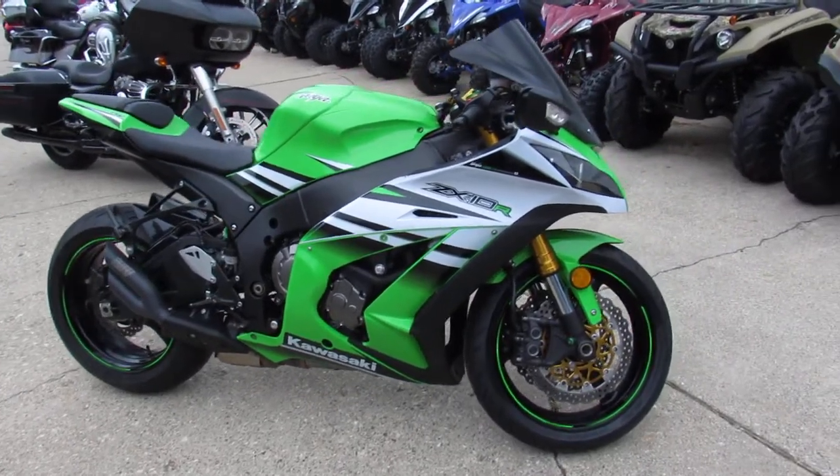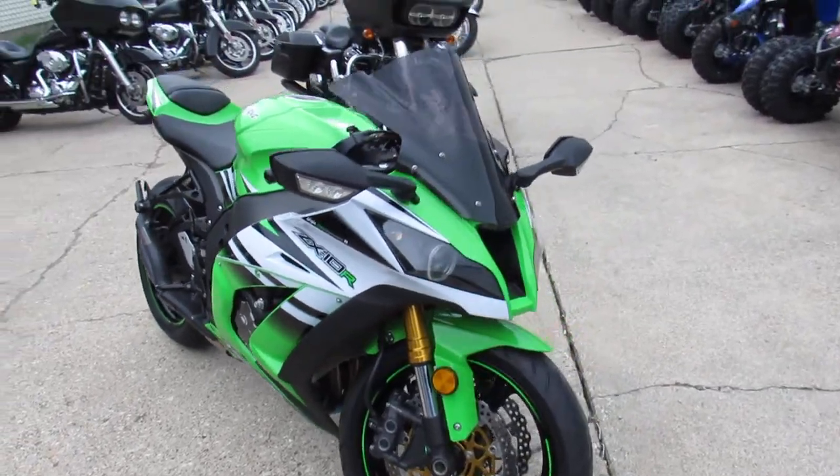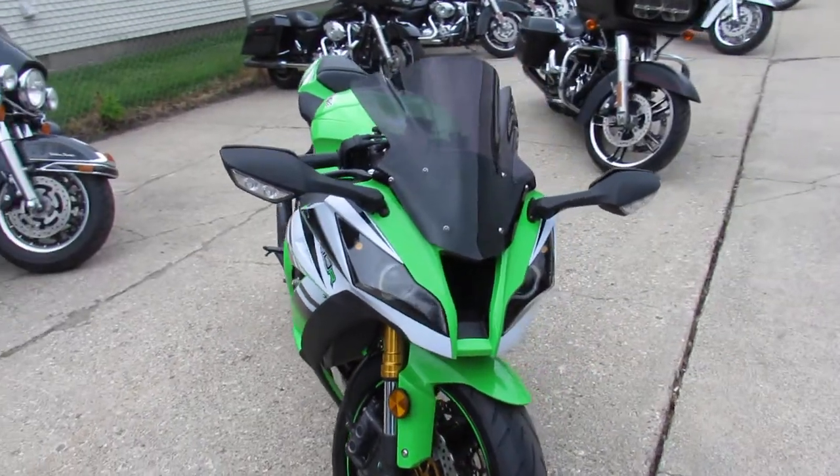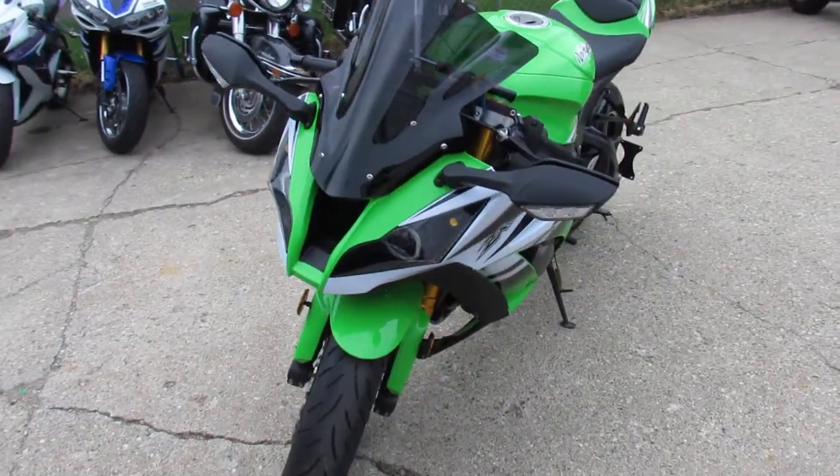Hey, thanks for checking out our bike here at Approval Powersports. We've got another low mileage used Kawasaki Ninja ZX10 for sale, only 5,938 miles.